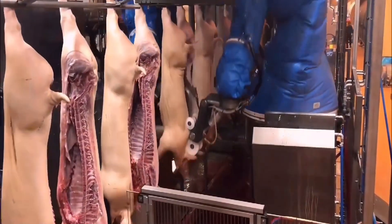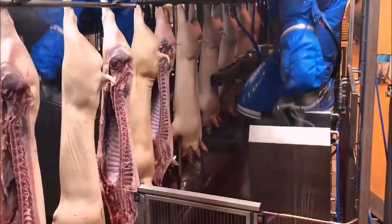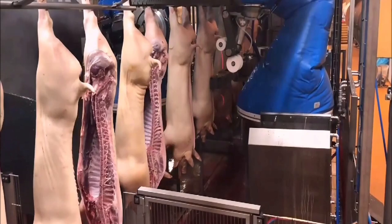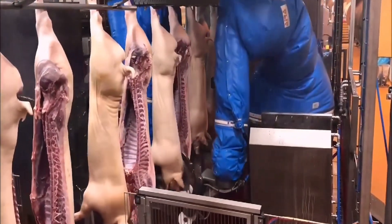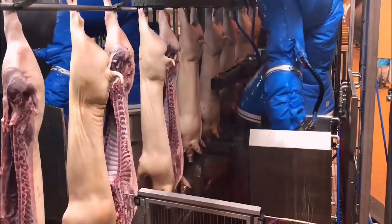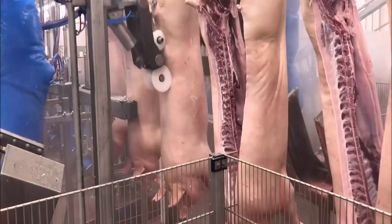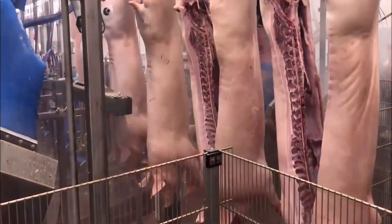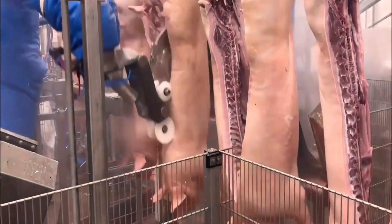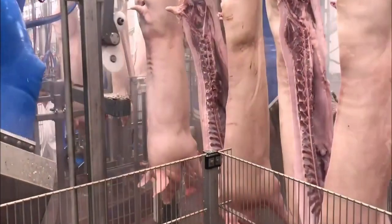As for sheep, the rearing process lasts longer, from 7 to 12 months. Depending on the breed, sheep are grazed naturally during the day, grazing on dozens of hectares of land, then brought into modern barns to rest and eat supplementary food in the evening. The sheep health monitoring system is also applied similarly to pigs, using AI and sensors to detect early signs of disease, helping to reduce mortality and optimise livestock performance.